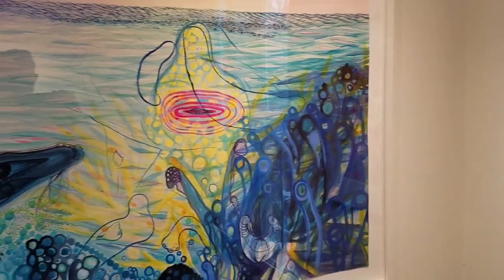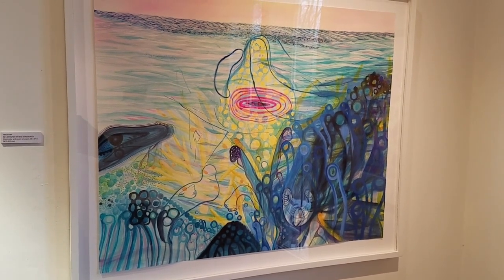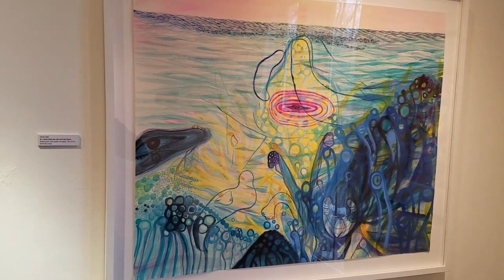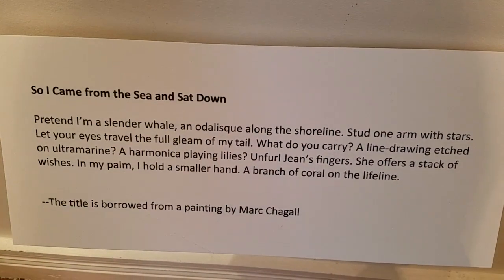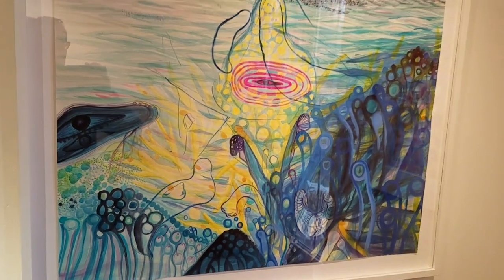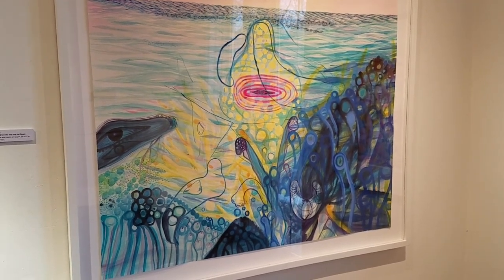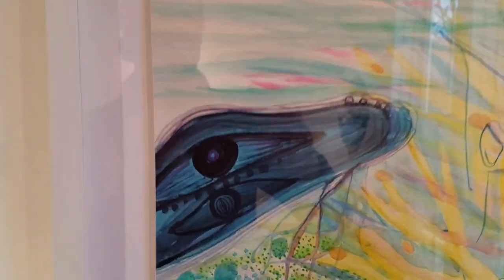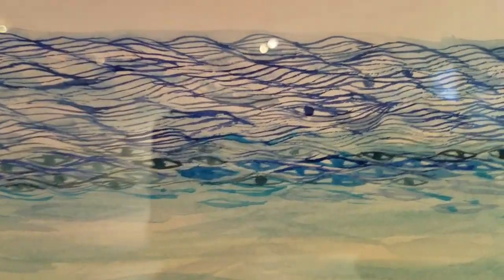This magical piece is by Heej Kim — watercolor and casein on paper. It's called So I Came from the Sea and Sat Down, which is also the title of my piece, which is also the title of one of Mark Chagall's pieces that I borrowed the title from. It captures all those ocean and sea and mermaids and sea creatures, with such amusing motifs — this gorgeous eye here, and if you look really closely, these are all little eyes too. The color is just masterful, so stunning.